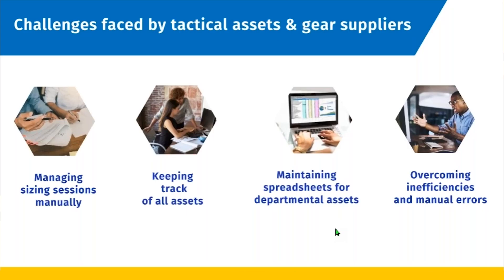To address the challenges faced by suppliers of tactical gear, armor, and others — it's really the sizing sessions for armor that became so burdensome. Trying to manage them manually with single pieces of paper or in a spreadsheet fashion was never easy. Different suppliers required different things, and keeping track of all of the assets once you get them and distribute them to the individuals they're for, and then maintaining those spreadsheets for departments to keep track of expiry, anything like maybe a recall or resize.